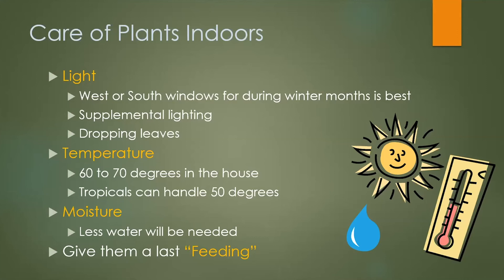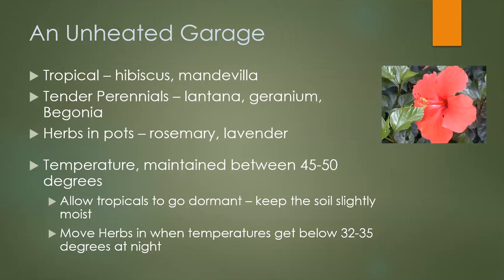Temperature is another critical factor. Most plants like to be between 60 and 70 degrees in the house, but remember that 50 degrees is the cutoff if you're putting them somewhere like an unused room or the garage. In winter you'll have less moisture in the air, so you need to back off on watering. Since we're still in September, you might give them one last feeding of fertilizer, but then cut it off for those darker, lower-light months approaching.